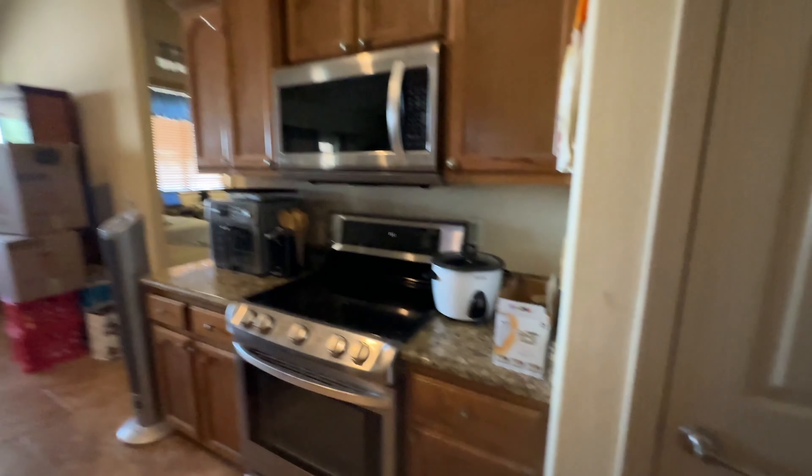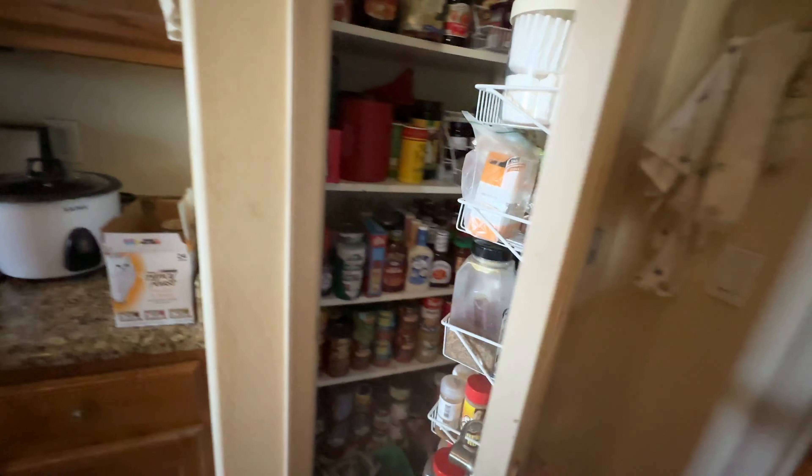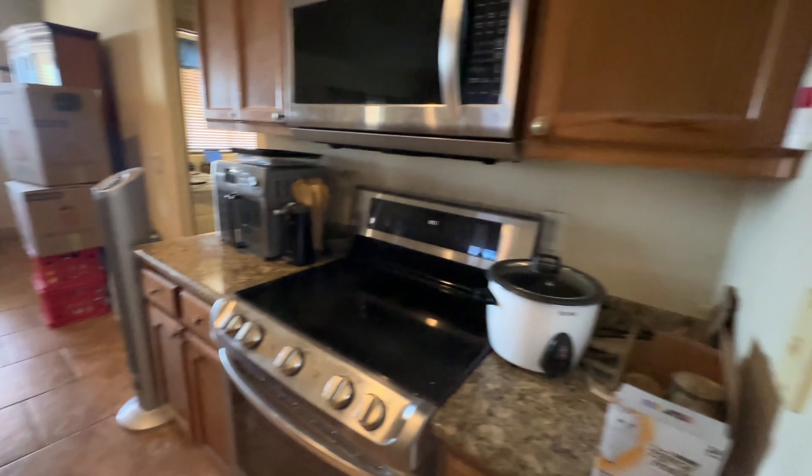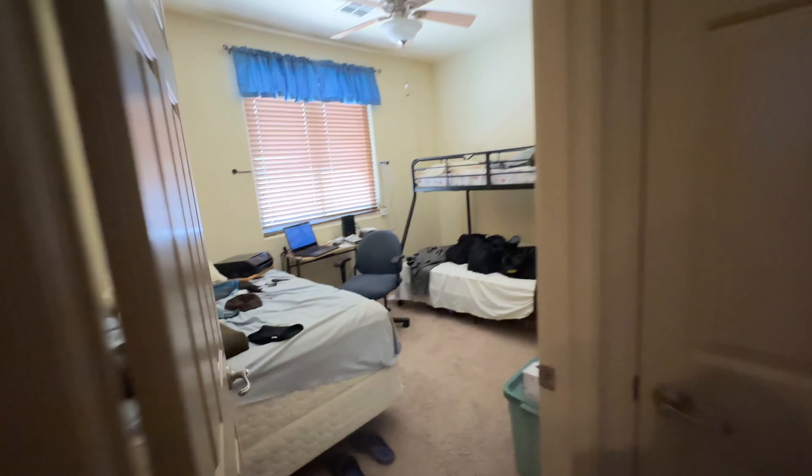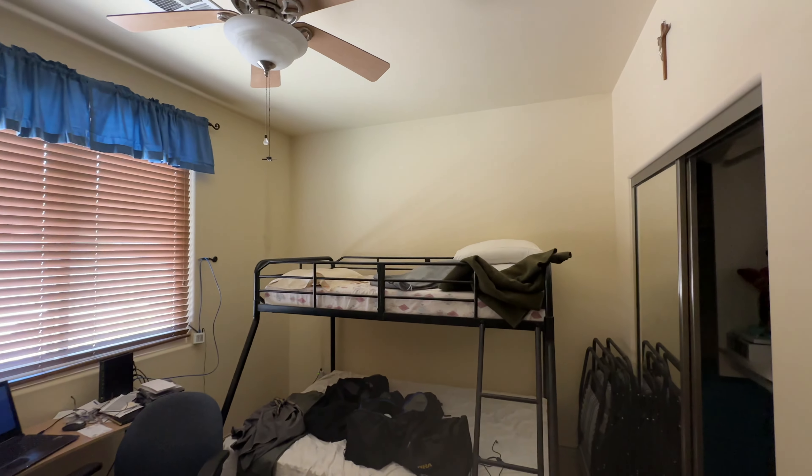This is the entrance into the garage — a nice two-car garage. There's a lot of stuff in here right now. The washer and dryer are in great shape and do convey, same with all of the other appliances.